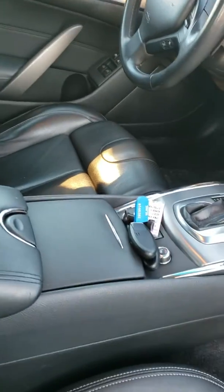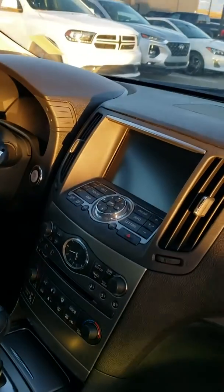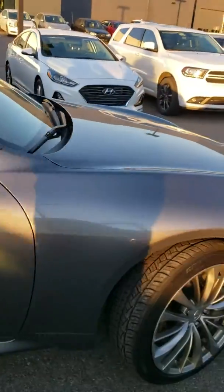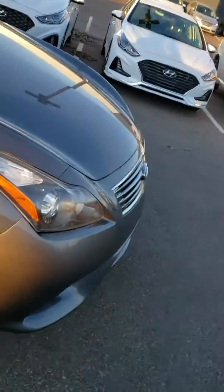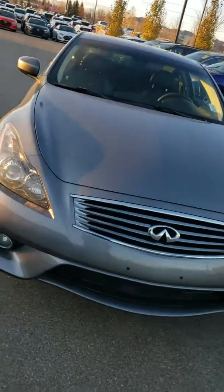Power windows, heated seats of course, automatic temperature control zone. Looks like navigation is also on board with a backup camera. The Infinity emblem itself — the vehicle will speak for itself. Great performance car, very economical, fast, sporty, kind of a desired piece.